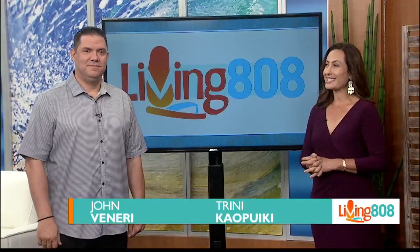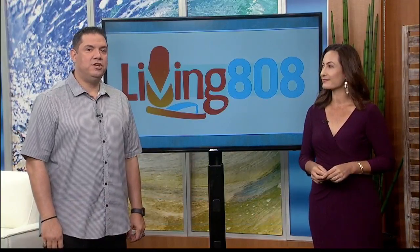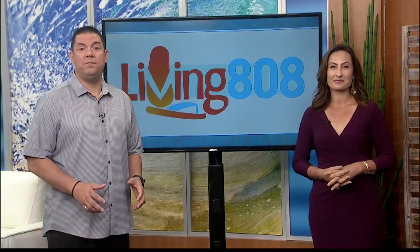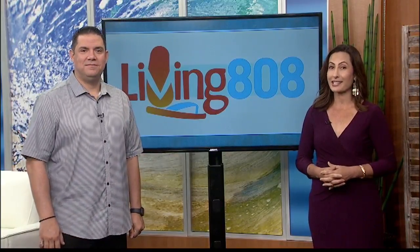Welcome back to Living 808. In today's Hawaii Energize segment, we are learning about a great program at Hanalani School in Mililani. It's called Royal Engineering and Design, and in this program, students are helping tackle real-life energy problems, and as a result, it's lowering energy costs for the school. Our friends Ramsey and Shana from Hawaii Energy explain.